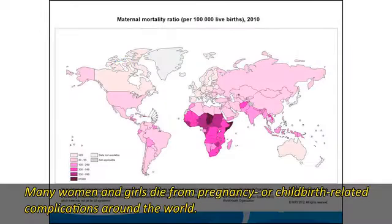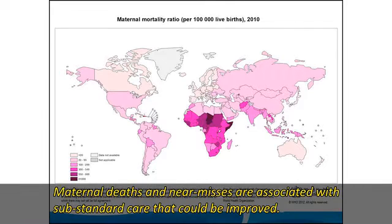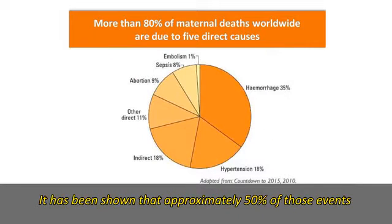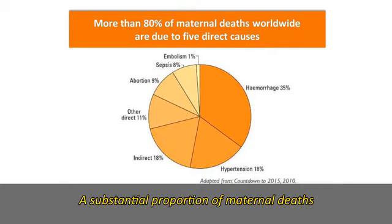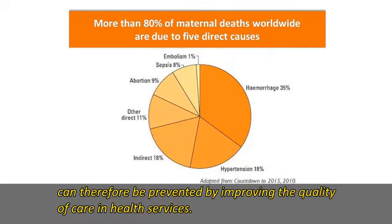Many women and girls die from pregnancy or childbirth-related complications around the world. Maternal deaths and near misses are associated with substandard care that could be improved. It has been shown that approximately 50% of those events did not receive demonstrated effective preventive or therapeutic interventions. A substantial proportion of maternal deaths can therefore be prevented by improving the quality of care in health services.